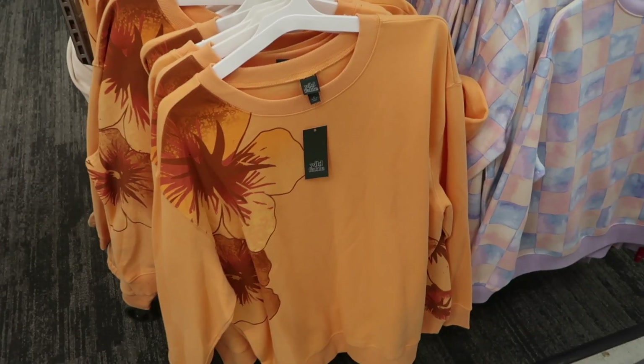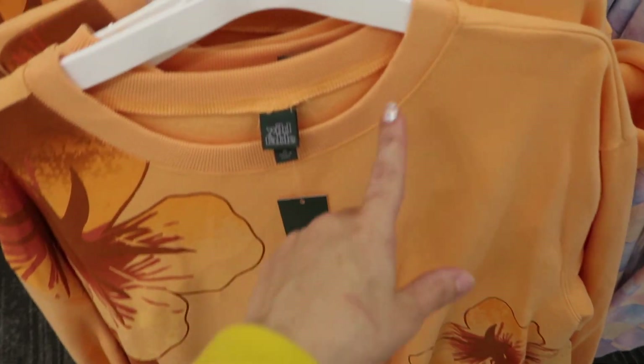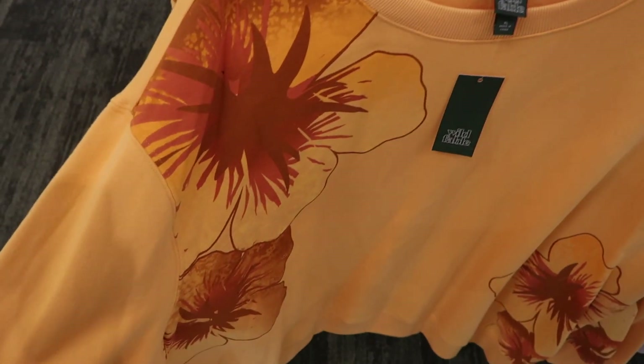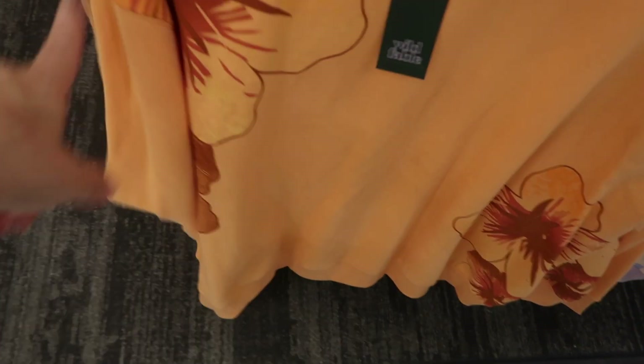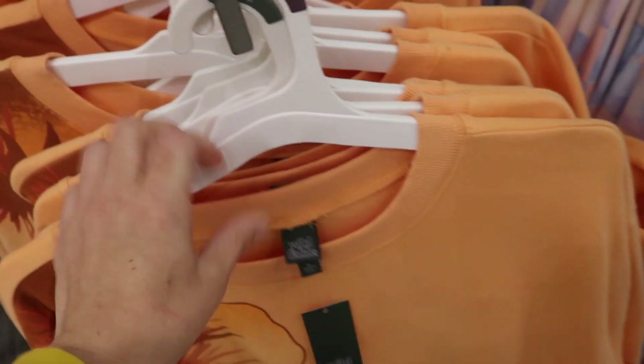New print and color in the Wild Fable sweatshirt. These are oversized with a higher neckline, super soft fleece on the inside. This one has a hibiscus print with ribbing on the wrists, drop sleeve, relaxed fit through the body, and ribbing at the bottom. These are $25.